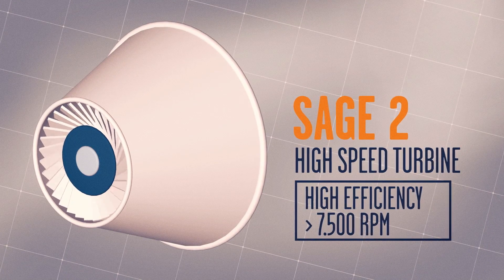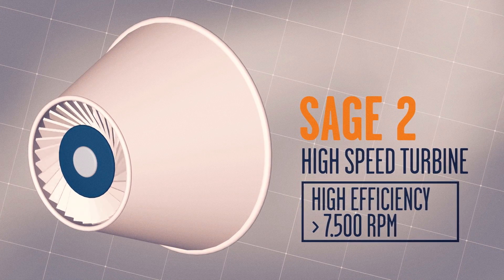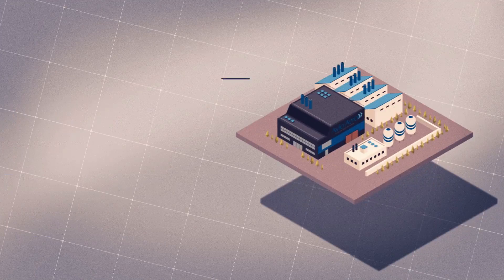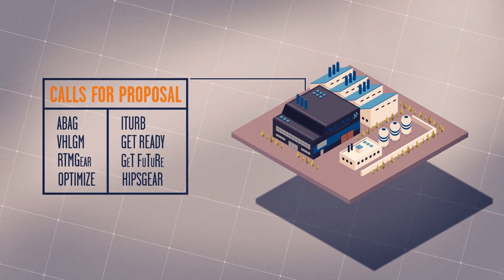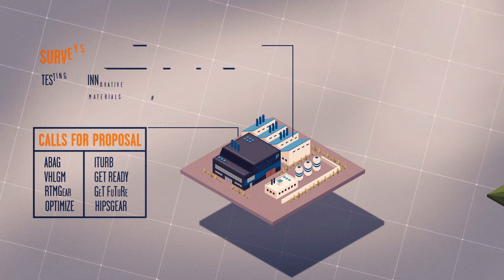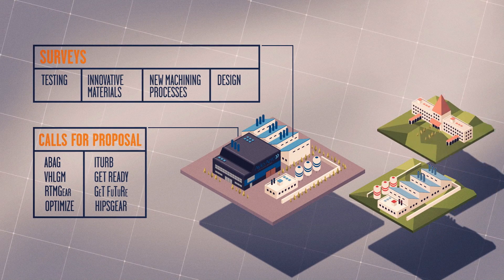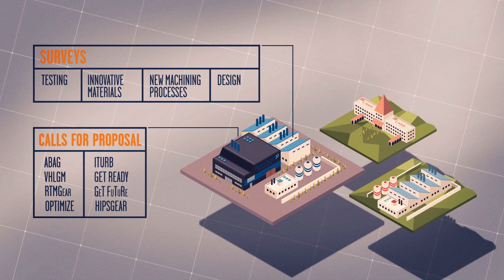The high-speed turbine is likewise designed to minimize weight, dimensions, and number of parts. For these projects, AvioAero has issued calls for proposals to universities, research centers, and small and medium-sized enterprises, aimed at promoting the development of innovative solutions, validating technologies, and integrating them into the design of modules.